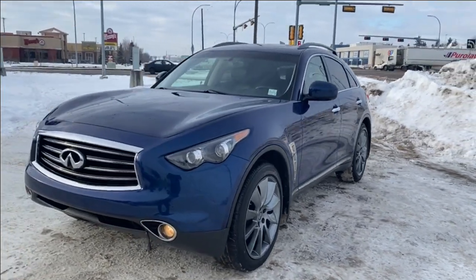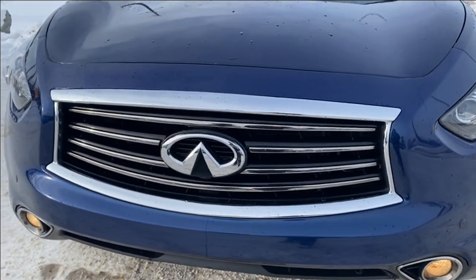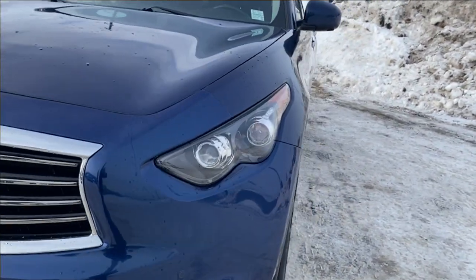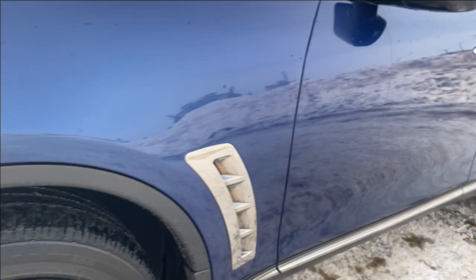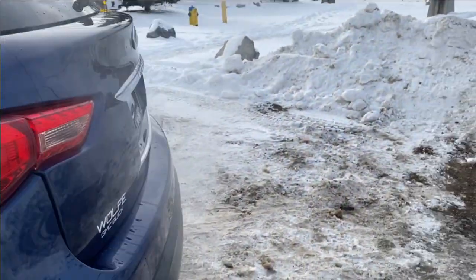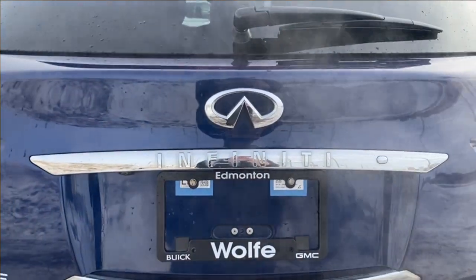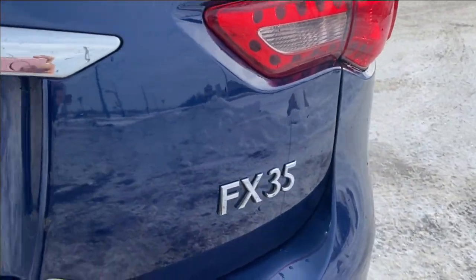Moving on, let's take a look at the exterior. You have that iridium blue paint with a chrome Infiniti emblem in the center of a dark grille with chrome accents around, LED headlamps, aluminum wheels with Infiniti center caps, chrome accents on the side panel, paint-matched mirror caps, and chrome door handles with keyless entry. At the back, there's an Infiniti logo in the center with chrome accents below and the chrome FX35 nameplates in the corner.